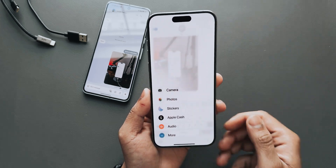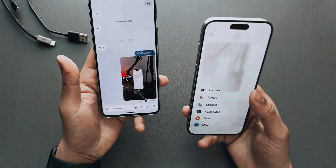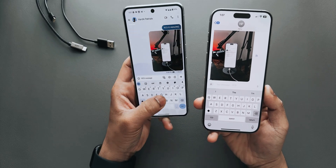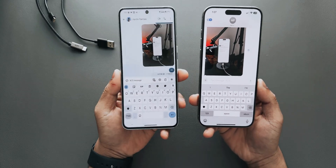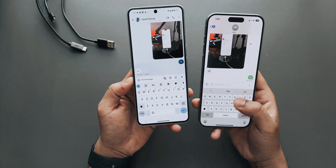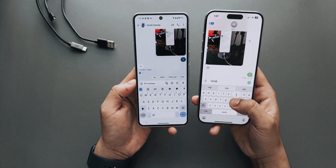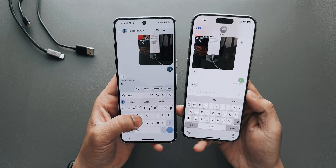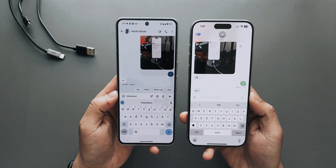As you can see, this is my Pixel and I'm texting on RCS here. If I say 'hi' — there we go, you get 'hi.' You also have the typing indicators on the Pixel, and you have them on the iPhone as well.